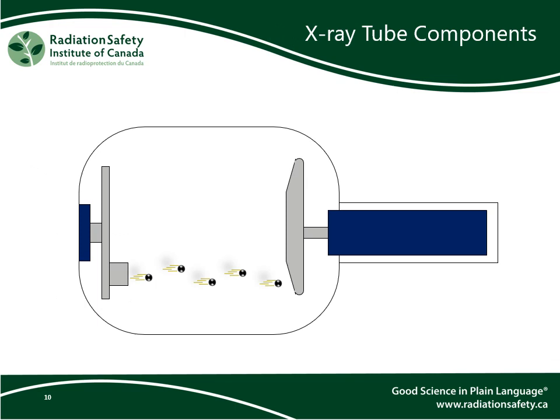Here is a schematic of a typical x-ray tube. The cathode is the electron source. The electrons are accelerated towards the anode through a high voltage. The anode is the target — high-speed electrons colliding with the anode is what produces x-rays. The anode is typically rotating when in operation so as to spread out the wear and tear from the electrons. A heat sink helps to prevent the anode from melting by carrying away all the excess heat generated by the electron collisions.